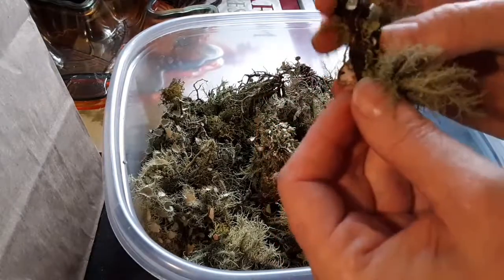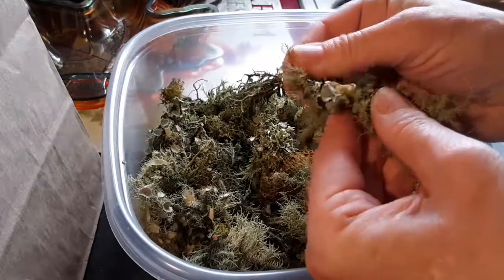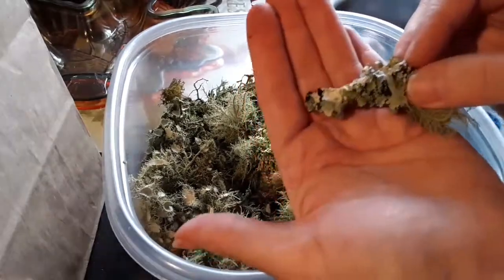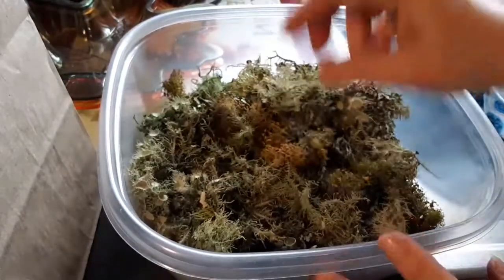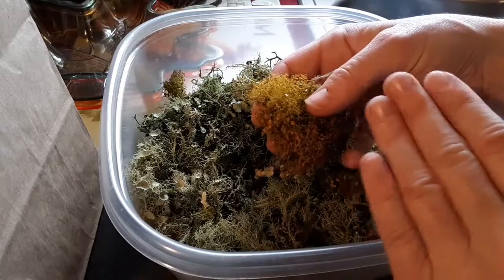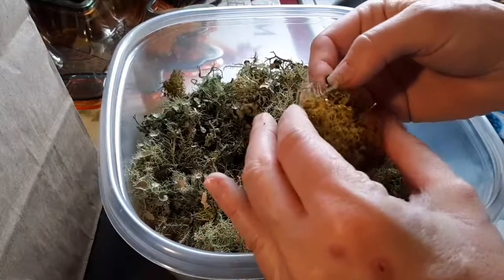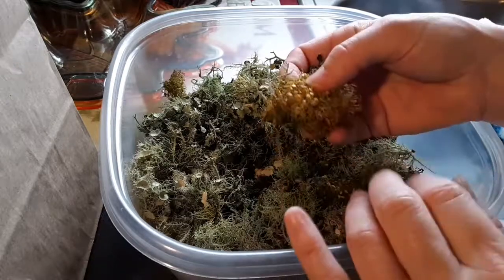Now this is that foliose lichen that you see all the time, especially if you're a farm person or you've got woods or you just examine trees. I've gathered quite a large bowl of it today and what I do is I separate it out by type and dry them, keeping them separately in jars as they dry using my usual drying method.